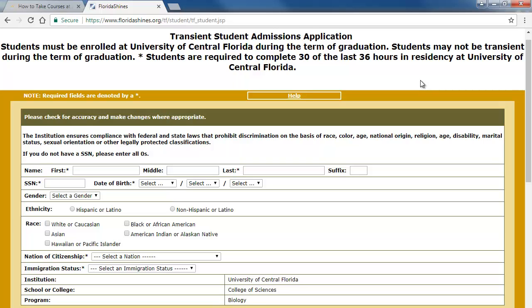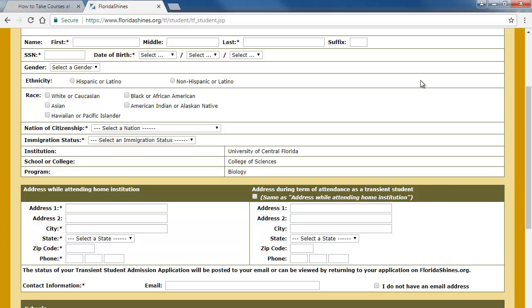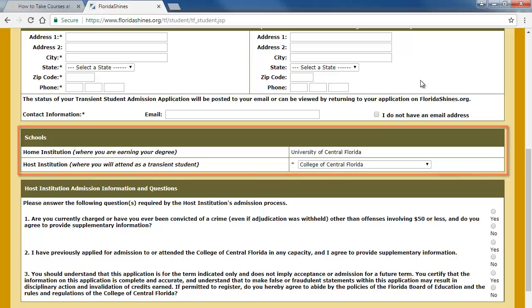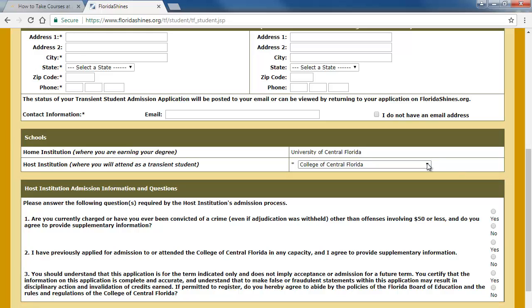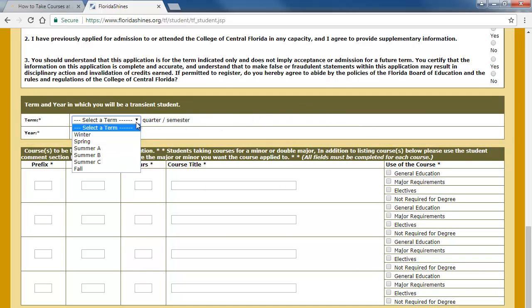In the second section of the form, it will ask for your contact information, including a physical address and email address. The email address that you list is important because you will receive multiple email messages through the floridashines.org website about the progress of your transient application. In the school section, you will select the transient institution that you are planning to enroll in. After you select the transient institution, you may receive additional information or questions in the section here. After you read the additional information and answer any questions presented, you will then select the term and year that you wish to be transient. Select the appropriate term for the semester that you plan to complete the course in.